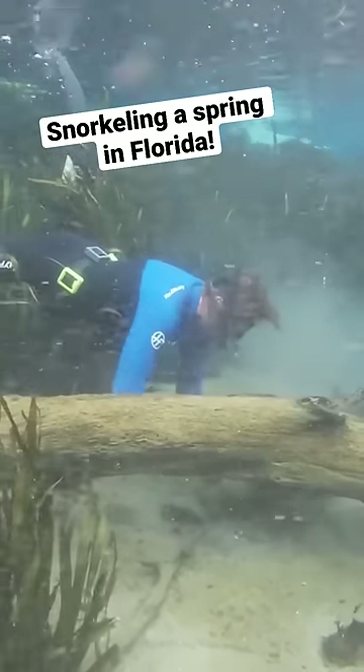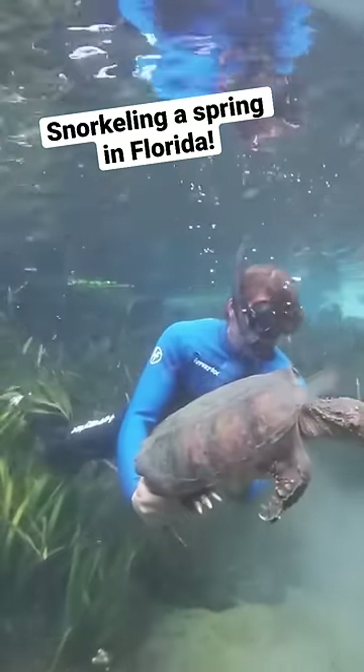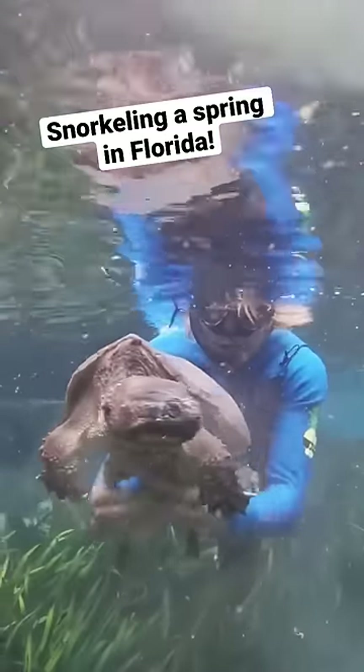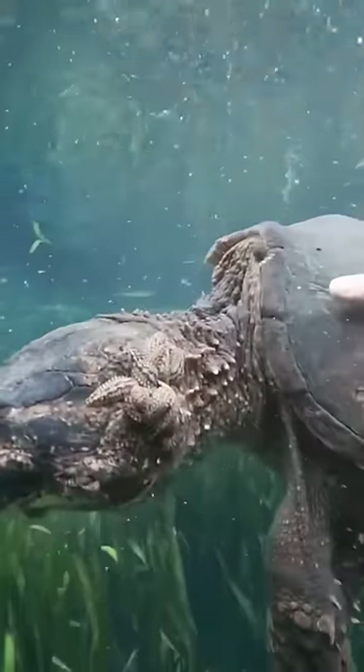These are some things that my friend Bill and I found while out snorkeling a spring in Florida. The first thing we found was this large common snapping turtle right here, and as I picked him up I realized his head is covered in leeches, so I went to work on removing them.